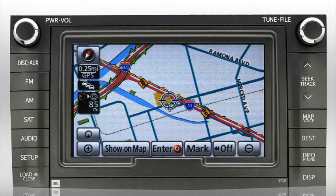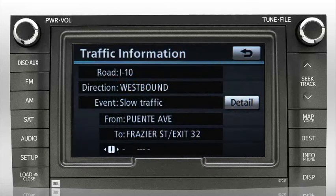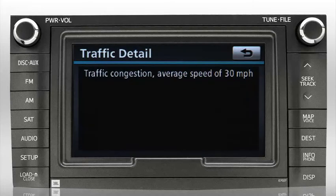Touching any of the traffic signs that appear — for example, Westbound I-10 at Francis Quido Avenue, slow traffic — cues a voice report of the situation at that point. Touching the info button displays a text version on screen, and touching the on-screen detail button reveals more information about that location.